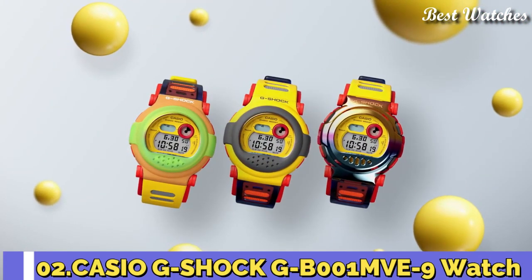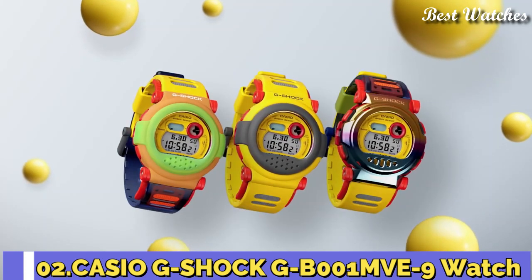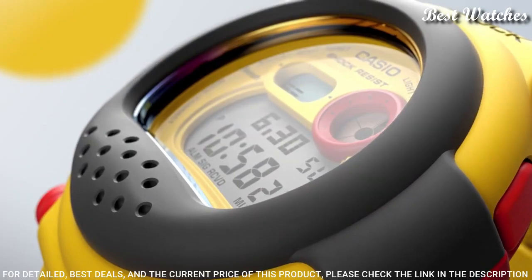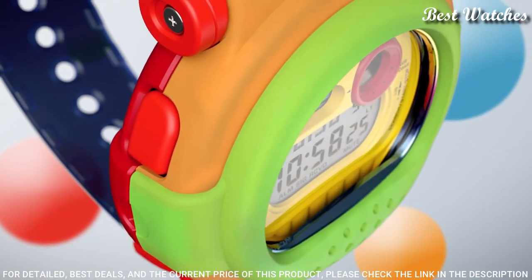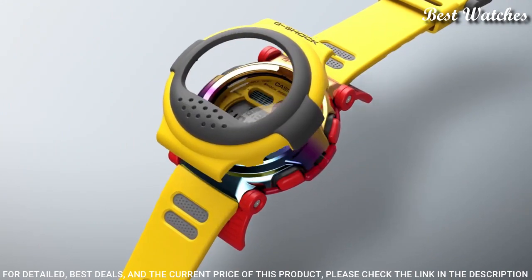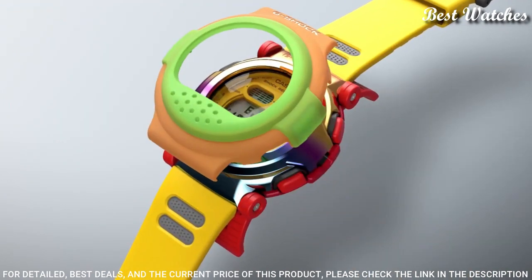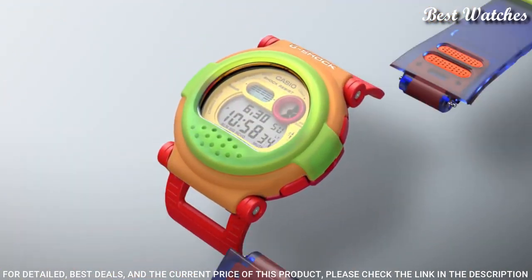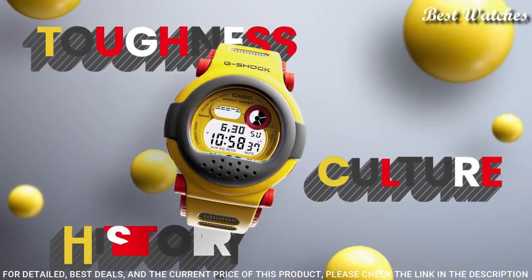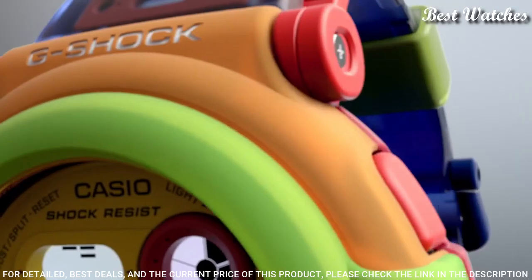Number 2. Casio G-Shock G-B001MVE-9 Watch. Casio introduces a new evolution of the watch, driven by leading-edge technologies, featuring the carbon core guard structure, a metal-clad exterior, and smartphone link functionality.